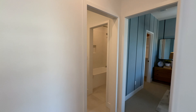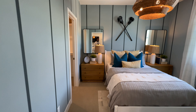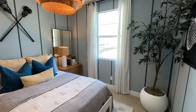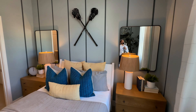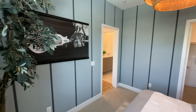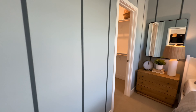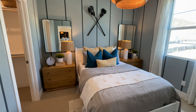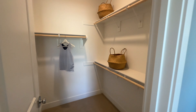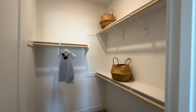Now we're going to the right into one of the bedrooms. Nice size bedroom — this is a full-size bed so you have an idea of the scale; it's a medium-size room. I like how they painted the walls, it looks really nice in here, and then you have a really nice walk-in closet as well. Very spacious — perfect for a teenager.